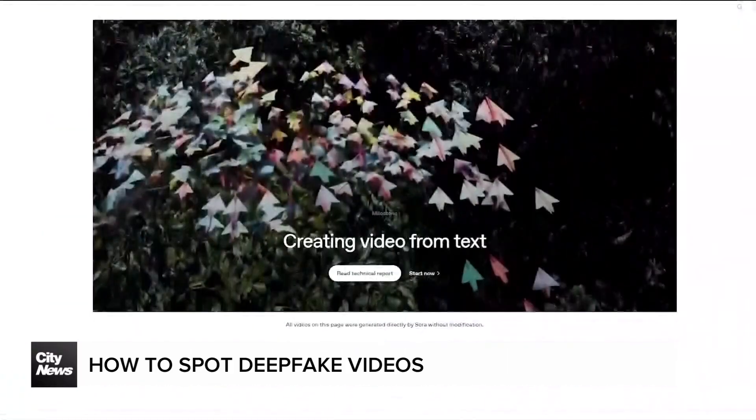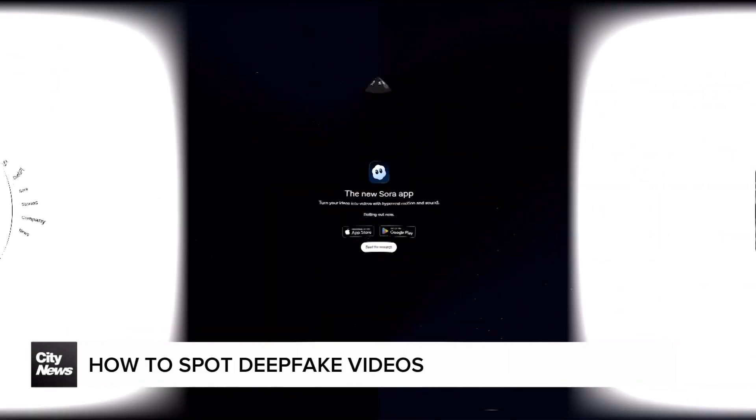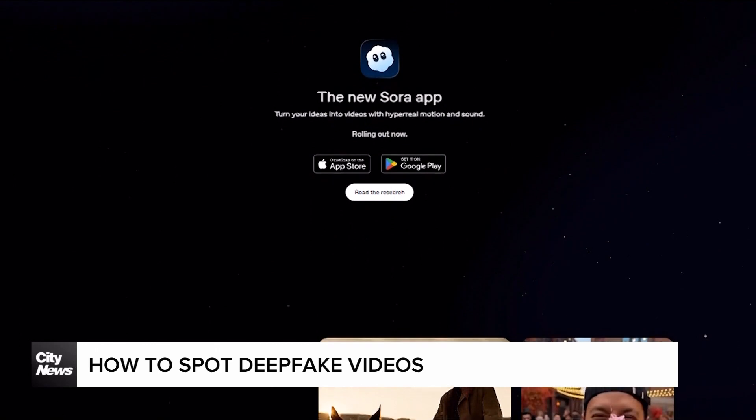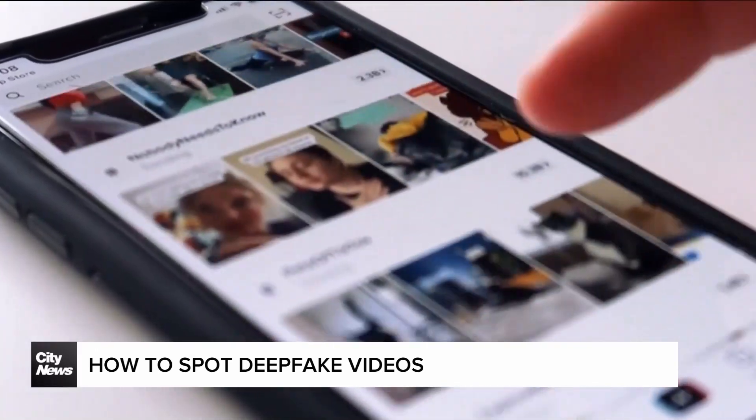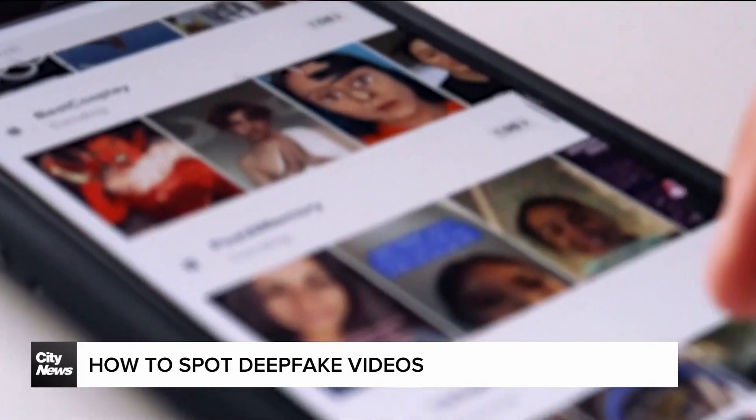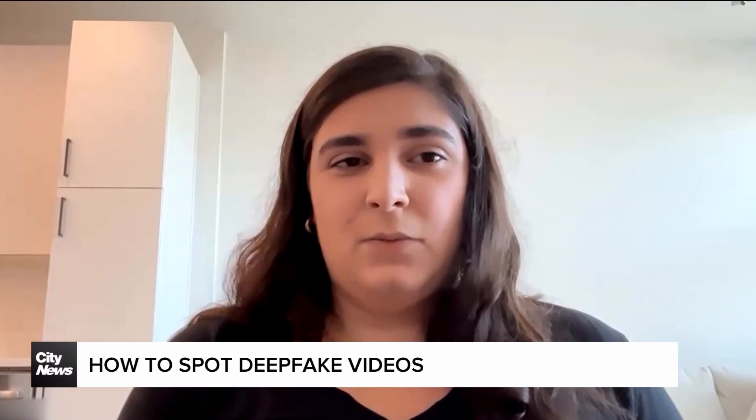Over the last few months, Sora, a video generator app from ChatGPT's parent company OpenAI, has become more sophisticated by the day. It's like if you're scrolling TikTok, but all of the videos you see are AI-generated. Nothing you see in Sora is real.